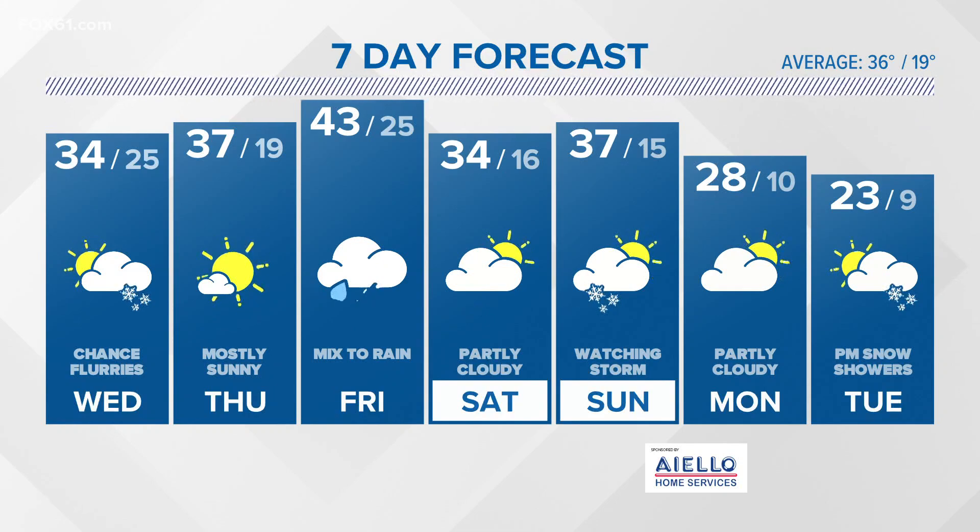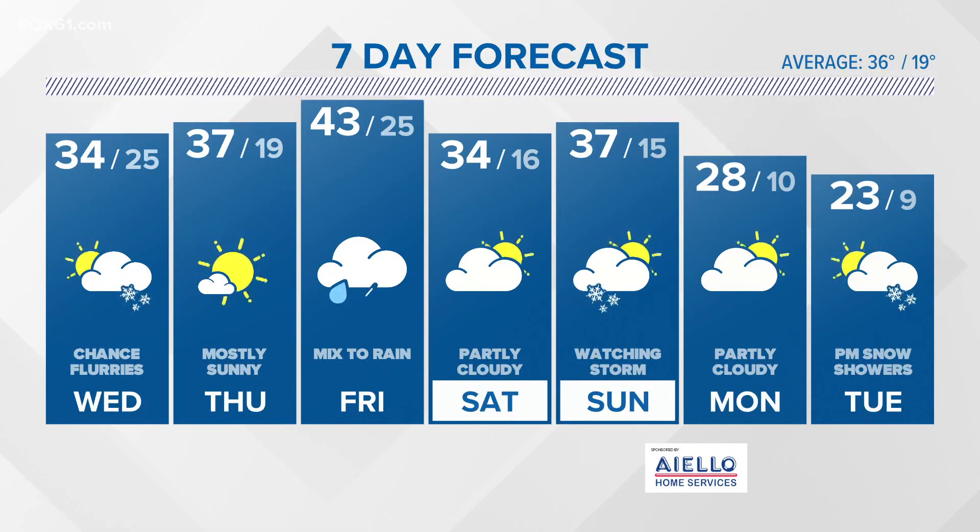Then by Tuesday, we'll watch another chance for a couple of scattered snow showers — maybe a bit of snow to deal with. But overall, some colder weather is taking hold for next week. Temperatures kind of bump up a little bit and then really cool off for the middle of next week.